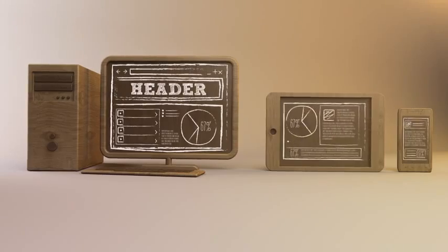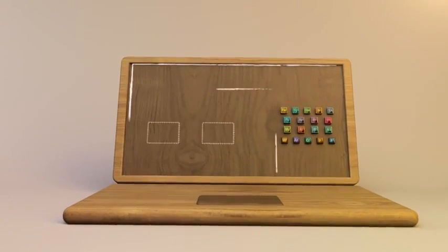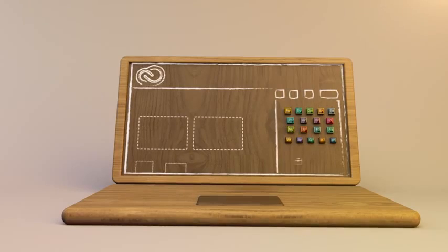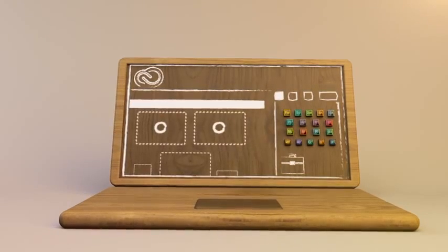Download the creative apps from the cloud to your desktop and use them the same way you always have, whether you're connected to the internet or not. You have a central dashboard to help you keep track of your entire creative universe.